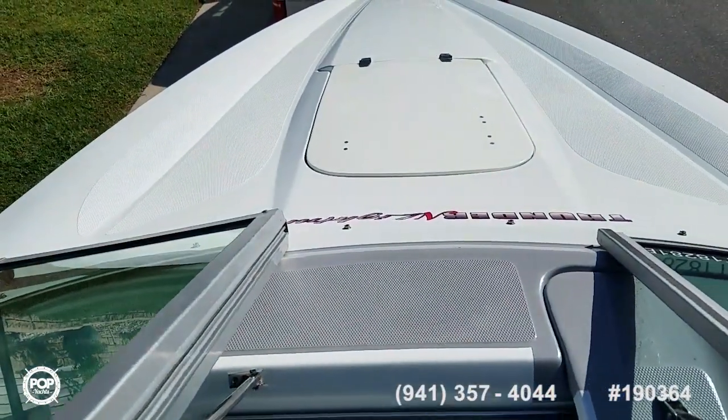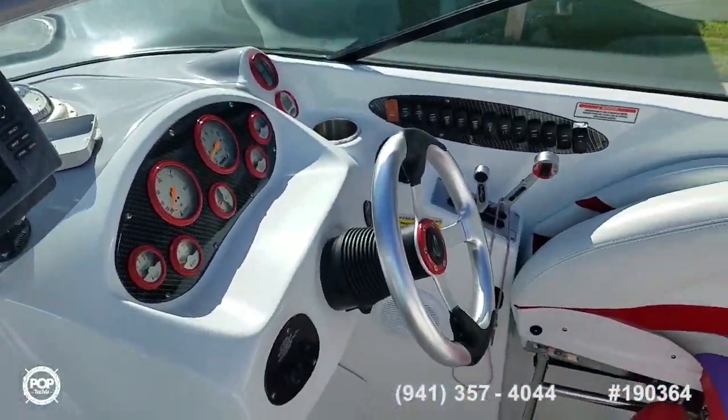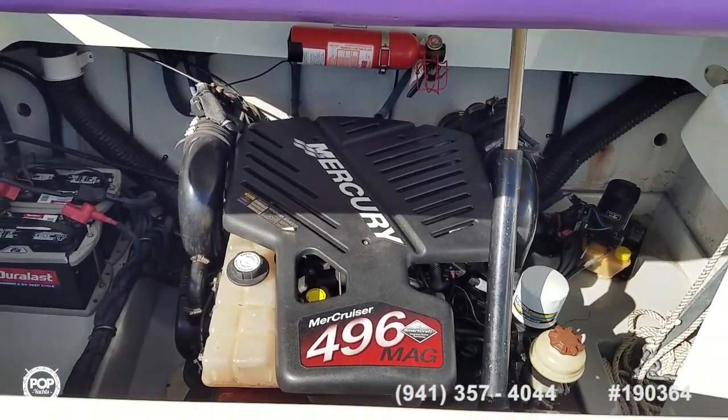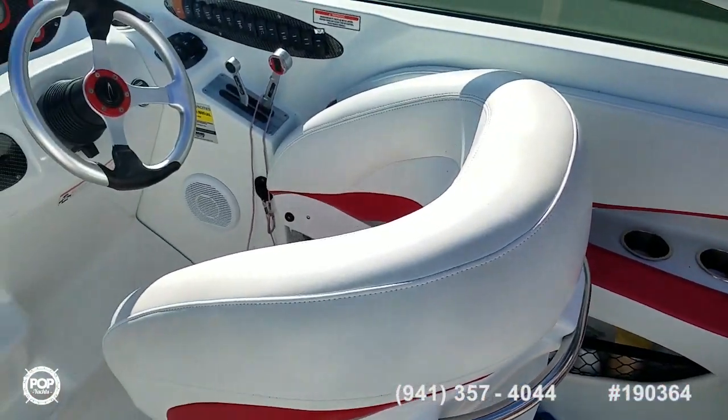Take some time and check out all the high resolution photos we have posted on popyachts.com, and give me a call today. Again my name is Andy — look forward to meeting you for a walkthrough tour. Let's get you out on the water, cruising and having fun. Talk to you soon.